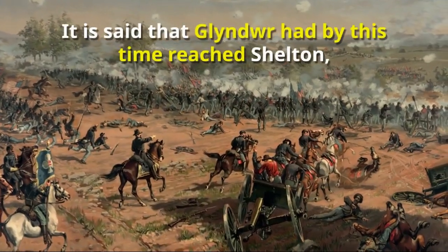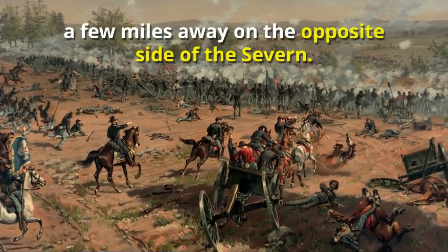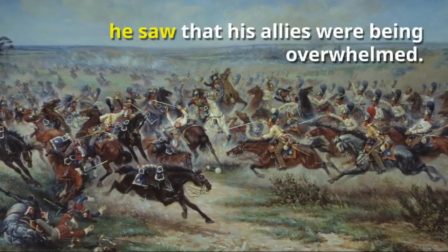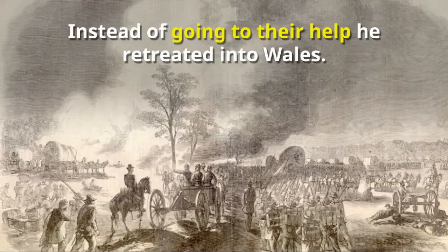It is said that Glendower had by this time reached Shelton, a few miles away on the opposite side of the Severn. Climbing an oak to view the scene of the battle, he saw that his allies were being overwhelmed. Instead of going to their help, he retreated into Wales.